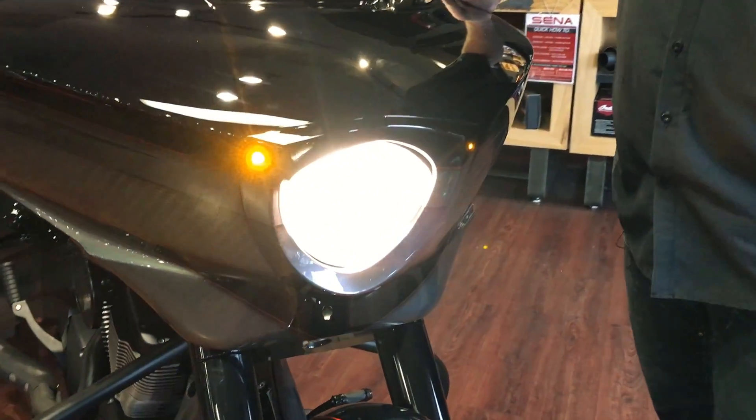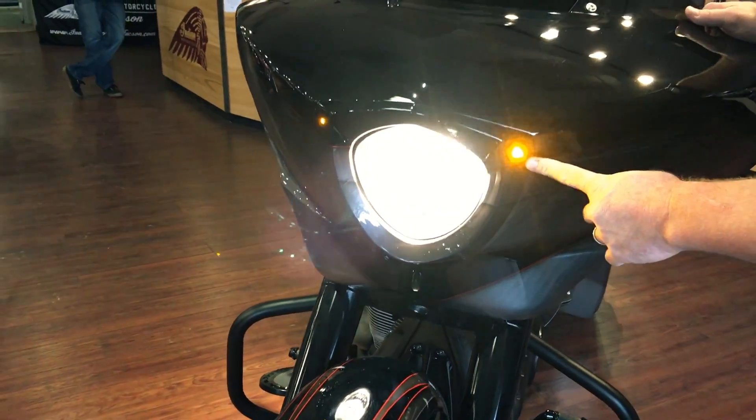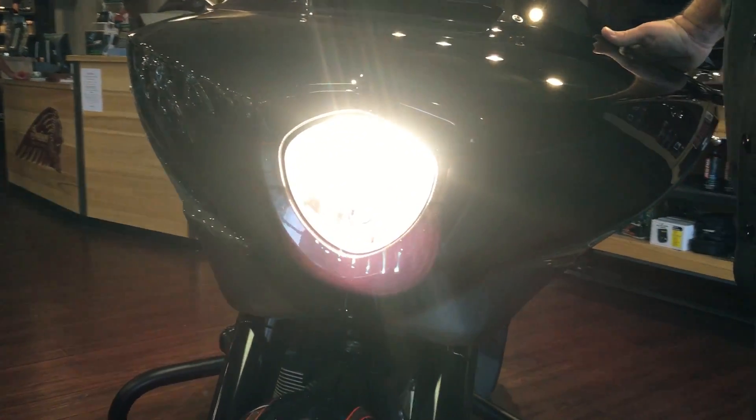And as you know we're all about safety and legality here at Indian Tucson, so you have your integrated turn signals inside the bezel for your custom headlight and your cross-country fairing.